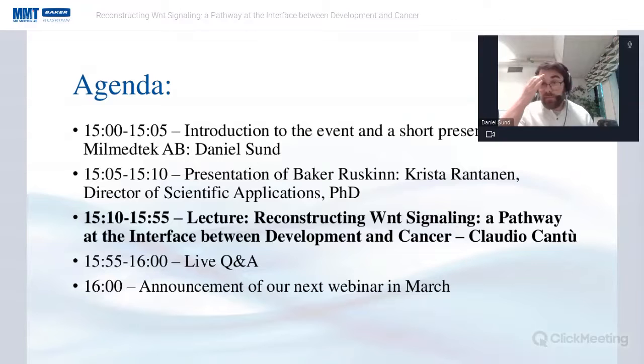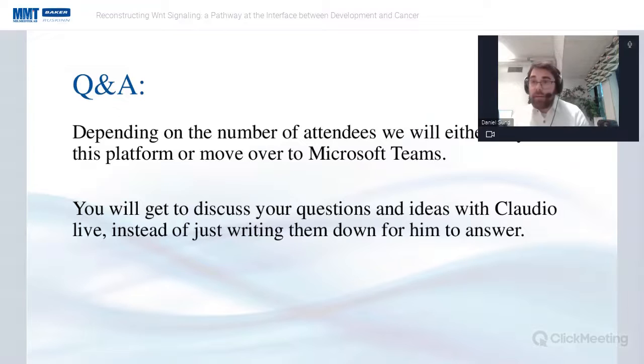Following the lecture, we will have a live Q&A or first announce our next webinar in March and then move to Q&A. Depending on the number of attendees, we'll either stay on this platform or move to a simple Teams meeting where you get the opportunity to ask Claudio live questions, not just written ones.